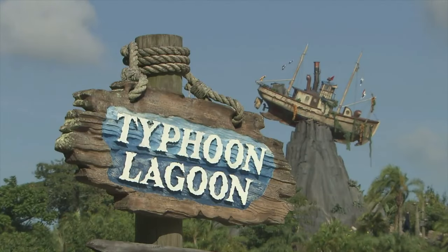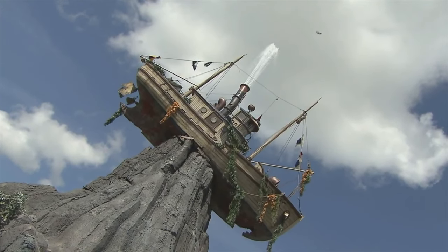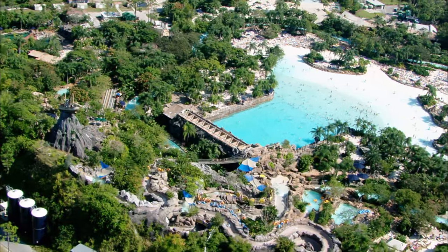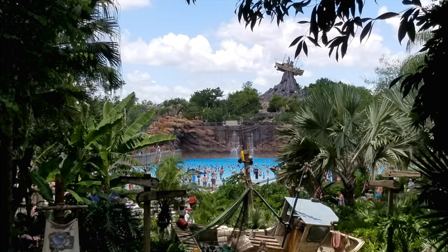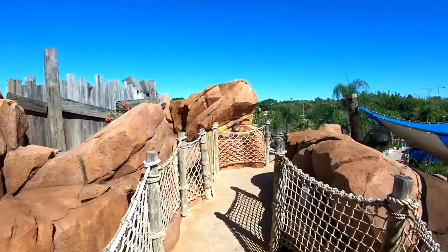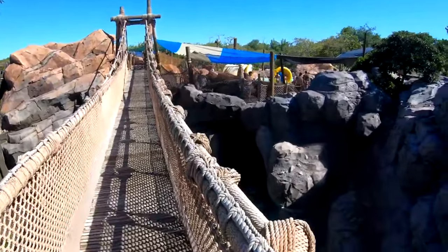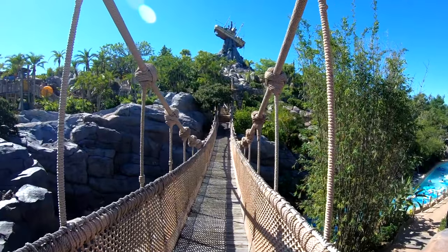Behind the massive wave pool, you won't be able to miss Mount Mayday and Miss Tilly, a shrimp boat that sits precariously on the peak of the giant volcanic mountain. Many of the park's slides are housed in and around the park's icon, as well as plenty of waterfalls and amazing scenery, which can all be seen via the mountain trail, a selection of walking paths set at the base of the mountain. This is the only dry attraction in the park and a great way to see the amazing Typhoon Lagoon.